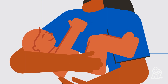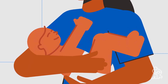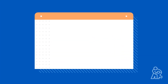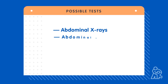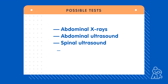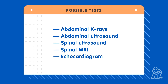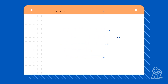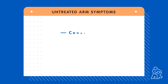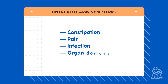Some types of anorectal malformation can be detected during a newborn's first physical exam. If not, and a baby hasn't pooped within the first 48 hours after birth, doctors may order tests to find out what's going on. Imaging tests may also be requested by your doctor to check for other malformations common with anorectal malformation. Without timely treatment, anorectal malformation can cause constipation, pain, infection, and organ damage.